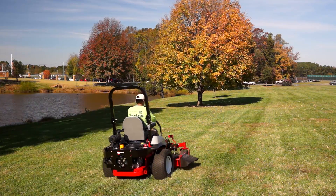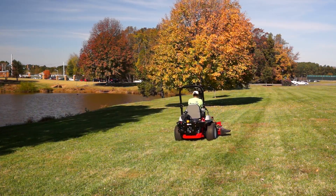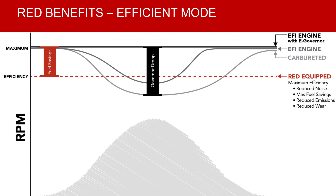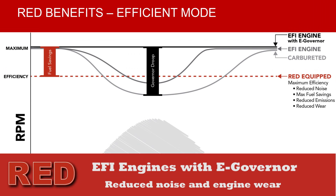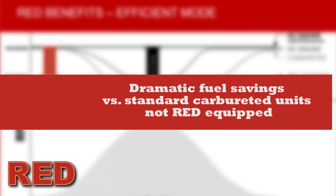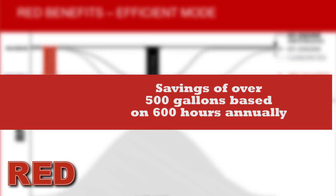Big block engines use an average of over two gallons of fuel per hour. In Efficient mode under normal operating conditions, Exmark's RED-equipped technologies operating in concert with EFI and eGov are measured to dramatically increase fuel savings versus standard carbureted options. This means EFI units equipped with RED can reduce annual fuel costs on a unit operating at 600 hours per year by over 500 gallons annually — a significant savings.